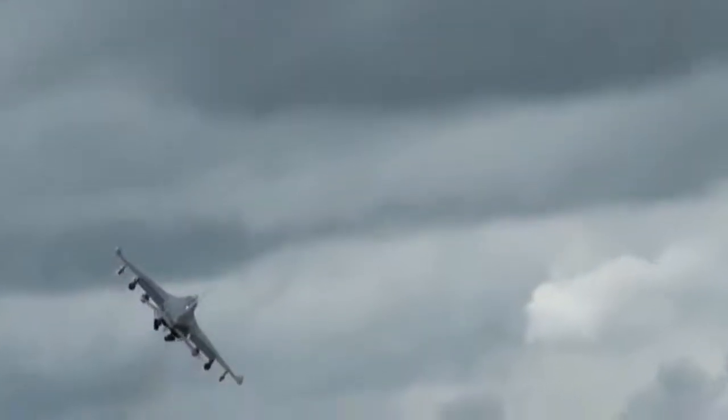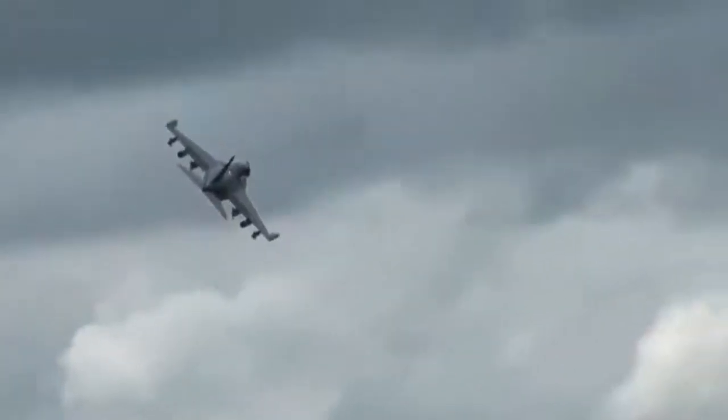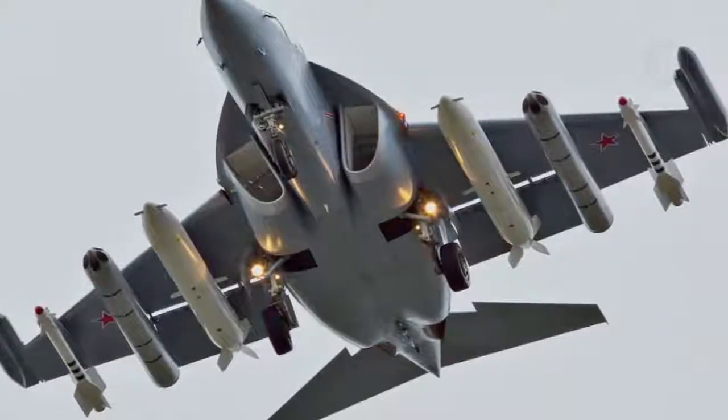The undercarriage is fully retractable in the usual sense and consists of two single-wheeled main landing gear legs and a single-wheeled nose landing gear leg. The Yak-130 comes in a twin-seat form and a single-seat form, the latter for more dedicated roles.